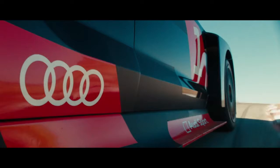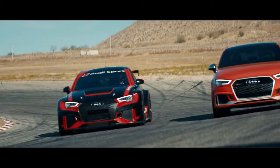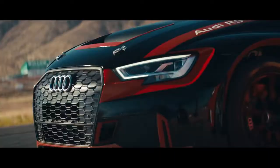Introducing the RS3 LMS, our newest factory-built race car. Over 150 parts are shared with its street car sibling, the all-new RS3. The links between the track and road aren't just skin-deep — that connection is strongest under the hood.